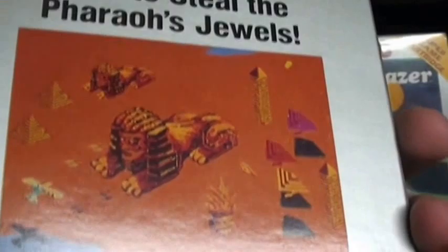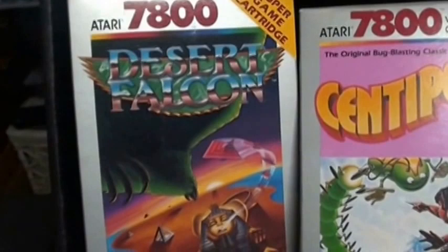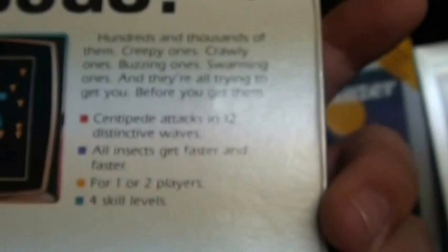Desert Falcon, which is kind of an isometric shooter, doesn't get a lot of credit or respect. But my friend John Rose really got me playing that game and it's a lot of fun. Another arcade conversion that's great — Centipede. It has a two-player simultaneous mode. A lot of fun.